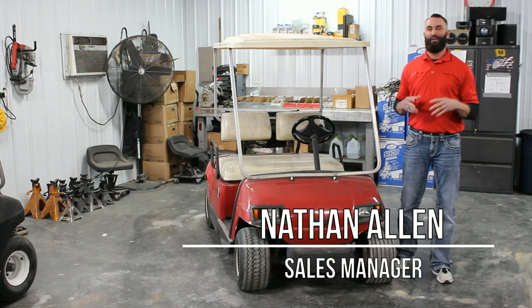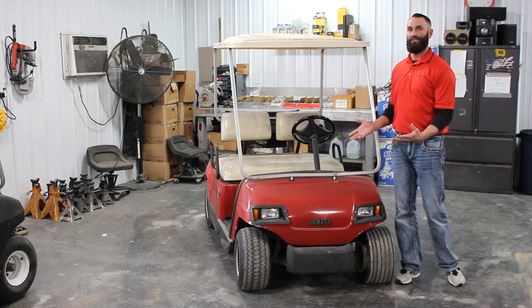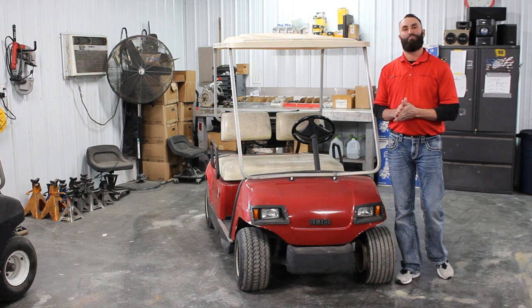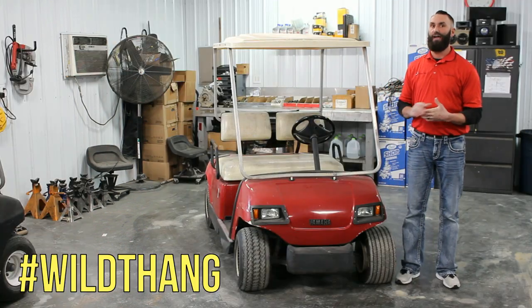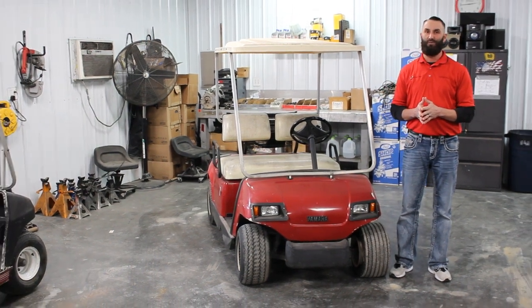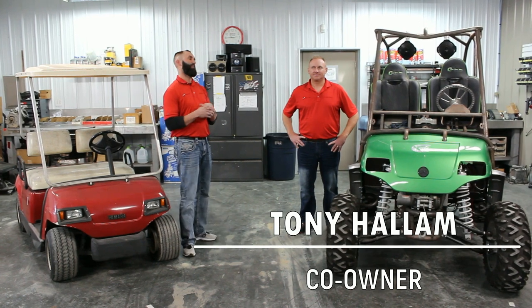Good afternoon everybody, it's Friday. As promised, I'm back — we've got something major to unveil. If you look to my right here you can see this 2001 Yamaha gas G16. This is what our project, now dubbed the Wild Thing, started life out as. I have a special guest with me today, the one and only notorious Tony Allen, co-founder and owner of Parts Gone Wild.